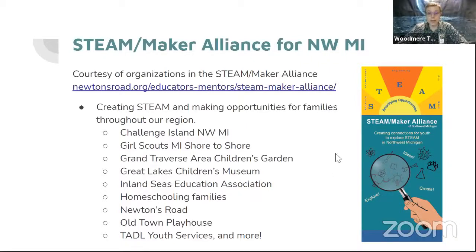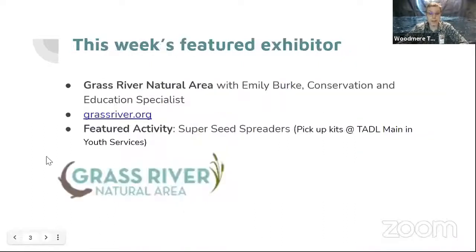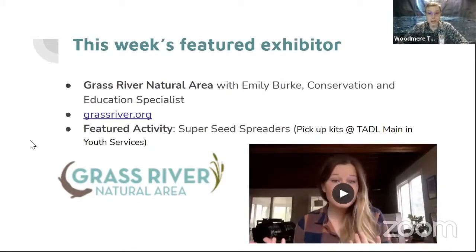Our friends from Challenge Island Northwest Michigan, Girl Scouts Michigan Shore to Shore, the Grand Traverse Area Children's Garden, the Great Lakes Children's Museum, Inland Seas Education Association, our network of homeschooling families, Newton's Road, Old Town Playhouse, Tattle Youth Services, and so many more are part of this group. And we are happy and excited to welcome this week's featured exhibitor, the Grass River Natural Area, and Emily Burke, their Conservation and Education Specialist, who is here to join us.